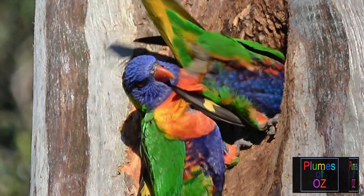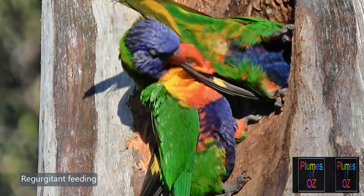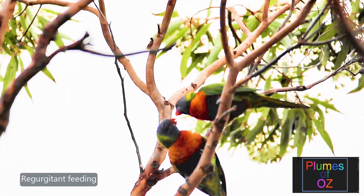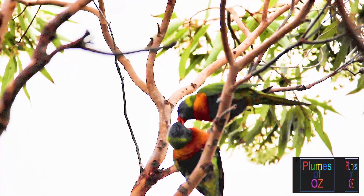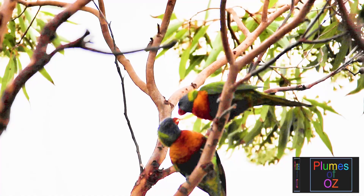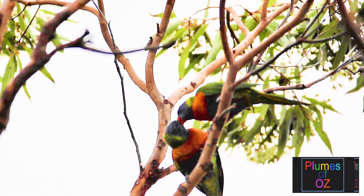Many watching this video will be bird fanciers who breed their own lorikeets. They will look at that red-collared with the variation in the wing and think about breeding for it. Those who breed these birds will know the Mendelian basics of genetics and the dominant and recessive colours involved in breeding for them.